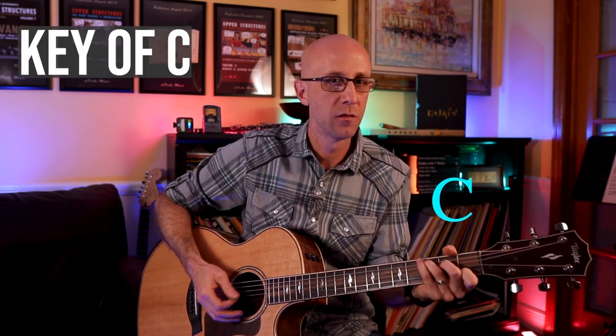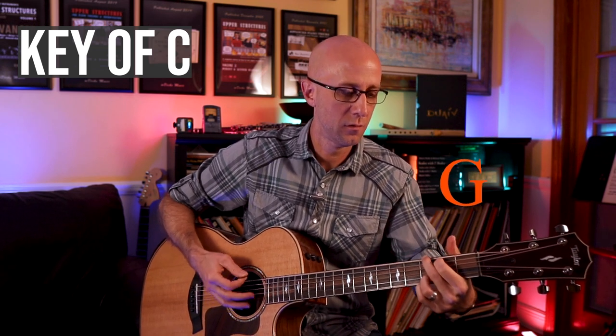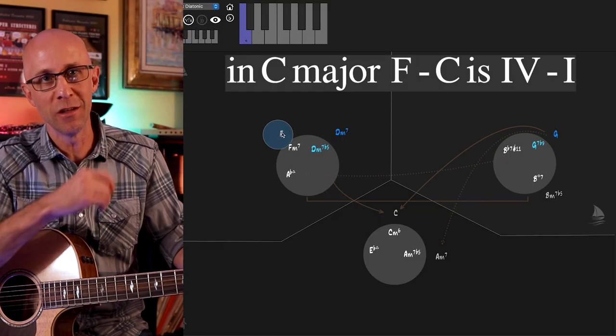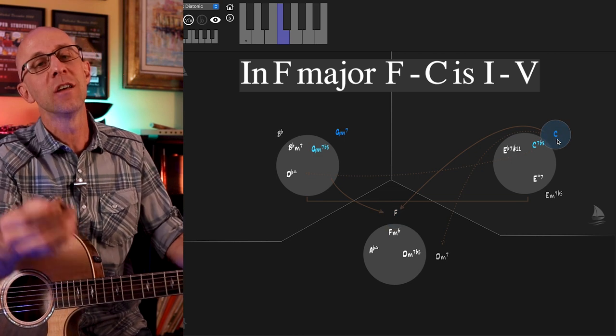Let me show you what I mean — how F to C has two completely different meanings based on context. First, I'll establish the context. I'm just establishing the ear to understand that we're in the key of F. So now when you hear F to C, there's tension in that C chord that wants to go back to F. However, if I play the same chord progression in the context of Let It Be — F to C — there's a tension release quality to it. So in one context it's four to one, tension release, our plagal cadence. In the other, it's the exact opposite: it's creating tension when you're in the key of F. This is why establishing the key as it relates to the plagal cadence is really important.